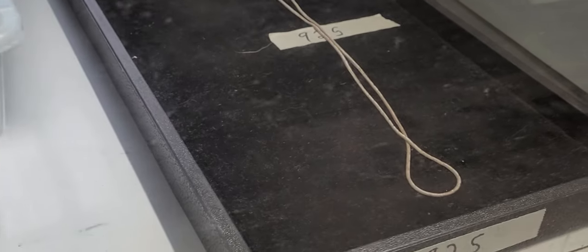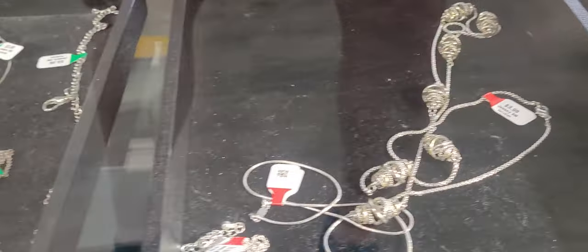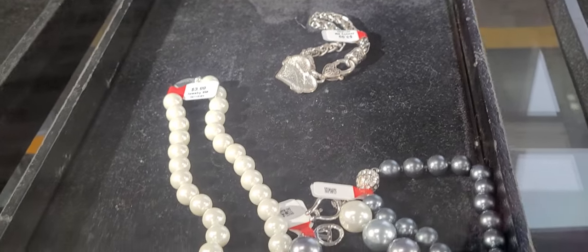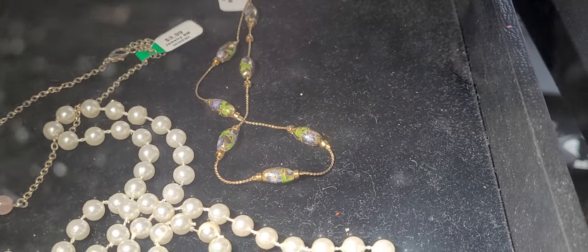So this is sterling. I'm thinking that's Brighton. Let's go check and see if they have any purses. If they don't, I'm going to come back and check out this cloisonné.